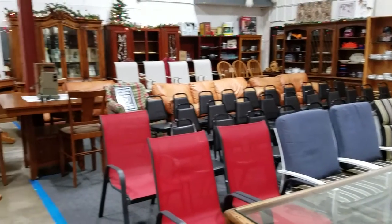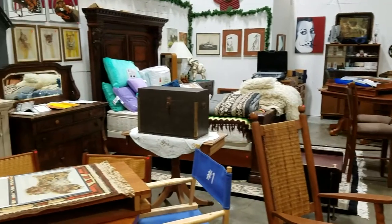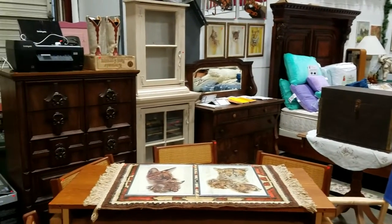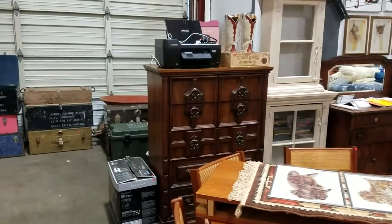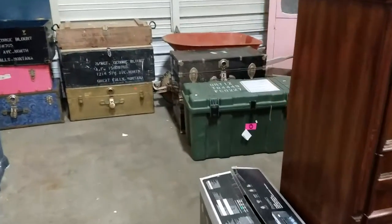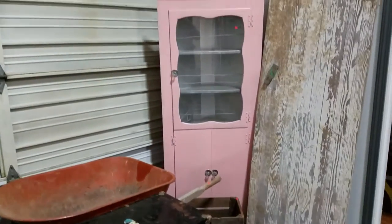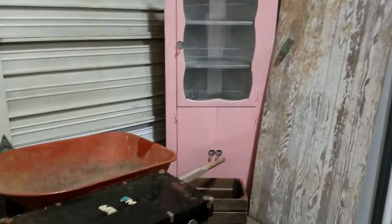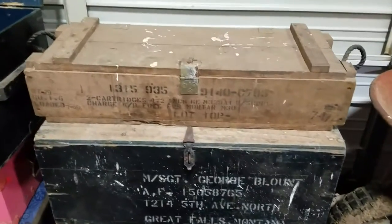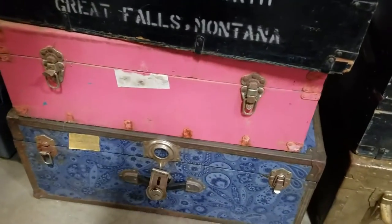Hello everyone and welcome to another video preview brought to you by Sound Auction Service. This is our November 11th general estate auction at 4 p.m. A lot of great stuff this week. We have some old trunks, a nice pink corner cabinet, a wheelbarrow, ammo crates, and a whole bunch of nice crates and trunks.